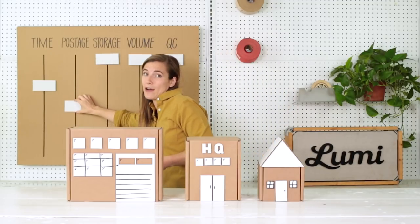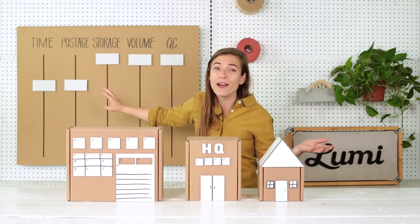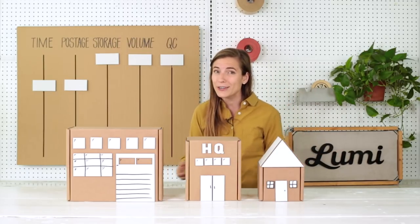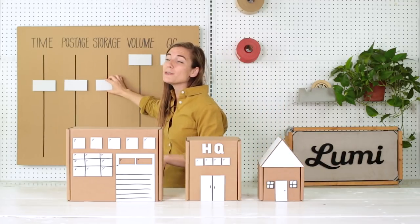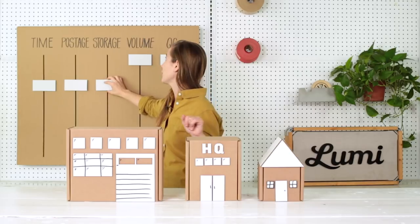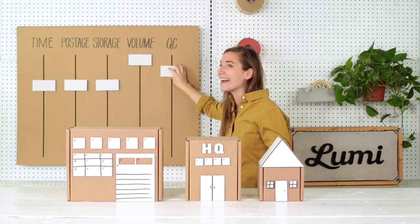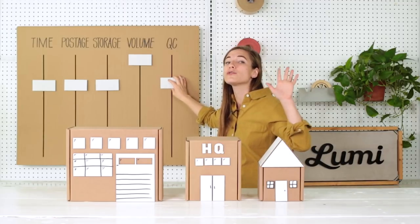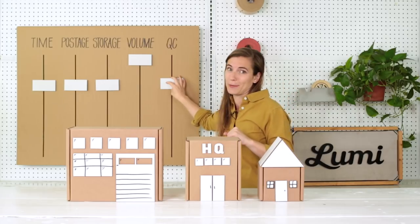Postage might go way down — it's hard to say. Also, storage: instead of keeping all your products and packaging in your own facility, they're going to store it for you. They'll charge you a little bit, but it's probably going to end up cheaper than if you do it on your own. As for QC, I'm not going to say that QC exactly goes down, but your control over your quality control definitely goes down because you're no longer the shipper.